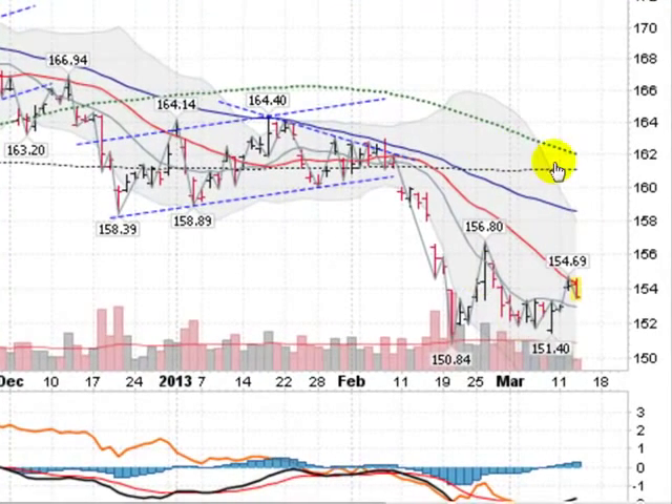So we're down below all the key moving averages. We've got a lot of work to do to the upside, but as long as we do not take out 150.84 on the GLD, we are still in rally mode.